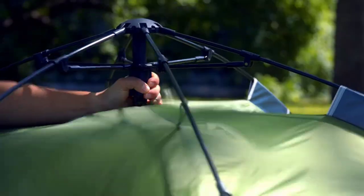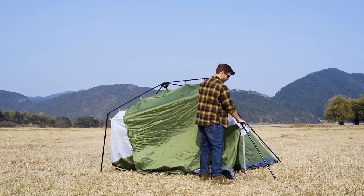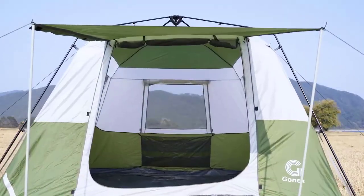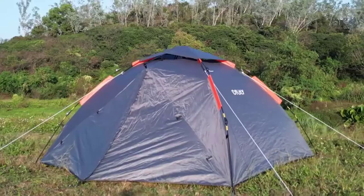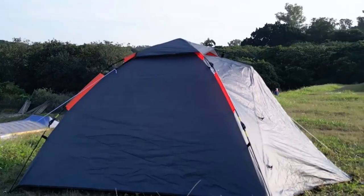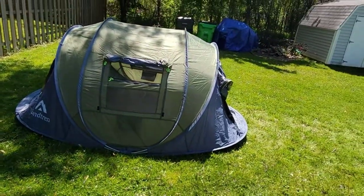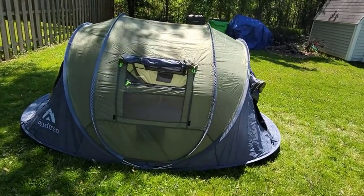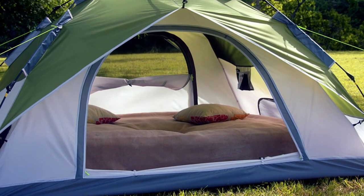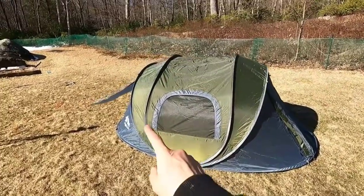Welcome to the ultimate guide for hassle-free outdoor adventures. Discover the top 10 best automatic pop-up camping tents that will revolutionize your camping experience. From quick setup to durable materials, these tents offer unparalleled convenience. Join us as we explore the features, benefits, and suitability of each tent, helping you make an informed decision for your next outdoor escapade.